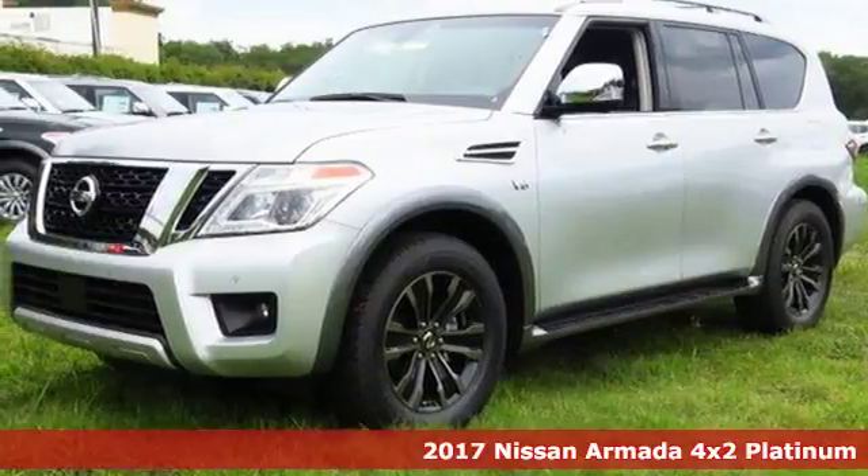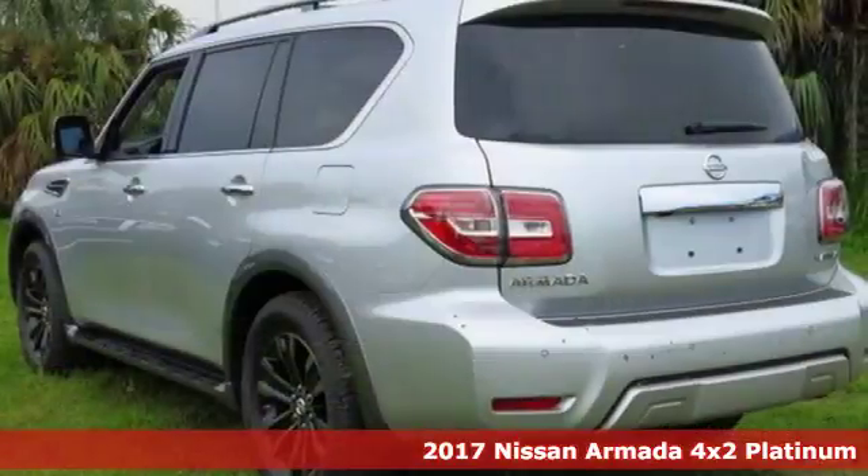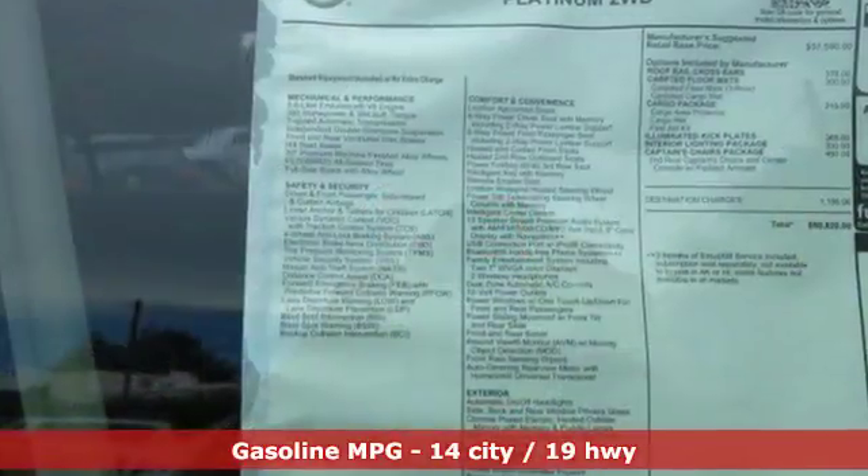It's a 2017 Nissan Armada. Welcome to your first class base camp. The towing and off-road capabilities of the 5.6L V8 engine give rise to many an idea and adventure.